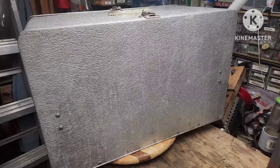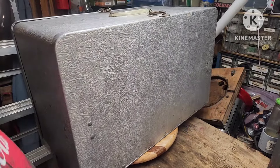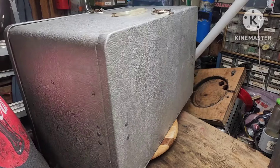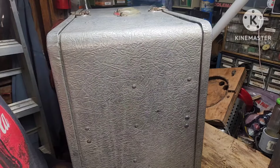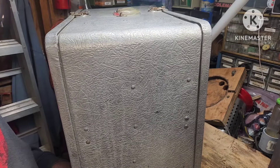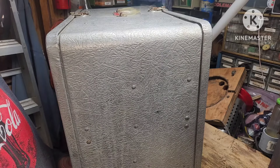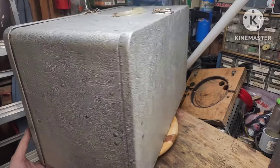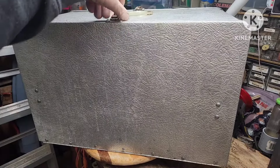Check this out — this looks like an old 50s icebox, but it's actually made by a tool company. Tool Tender, out of Joplin, Missouri — New Light Incorporated, something like that. But this is actually a chuck box.